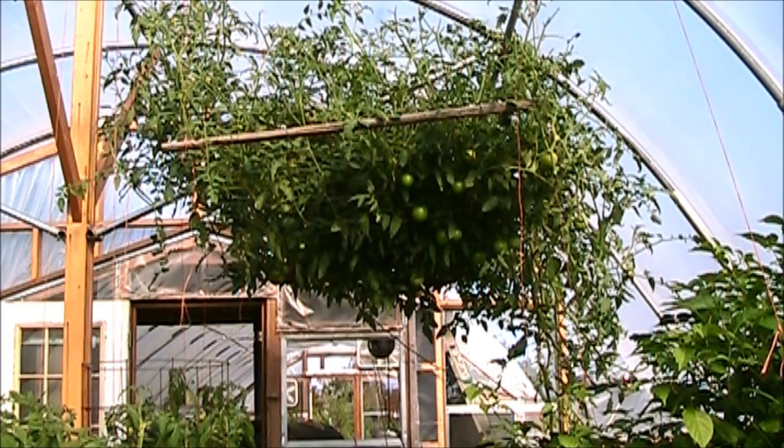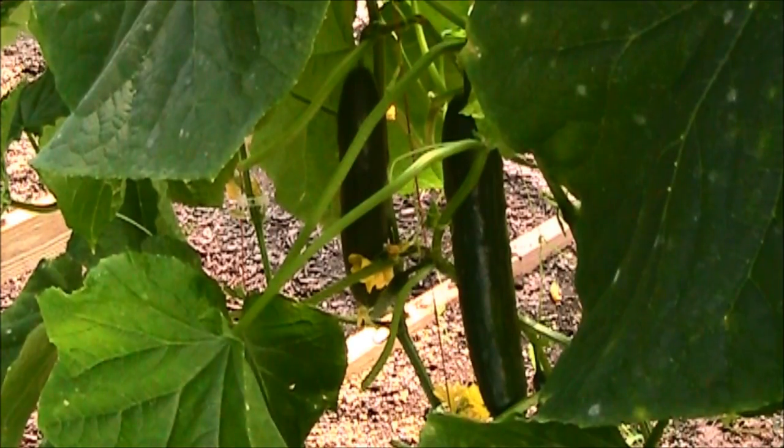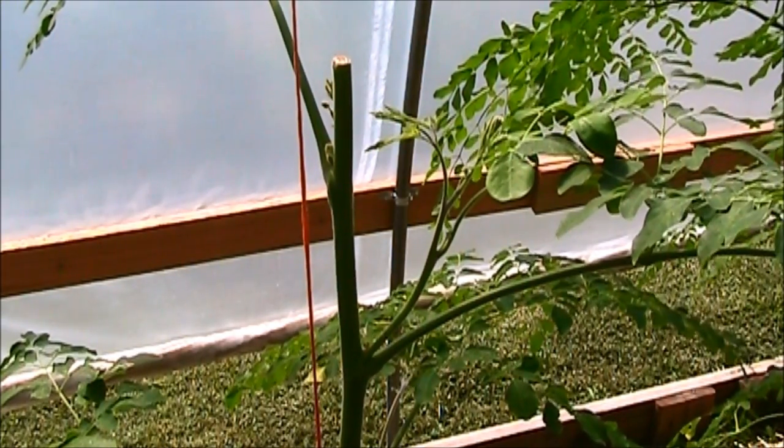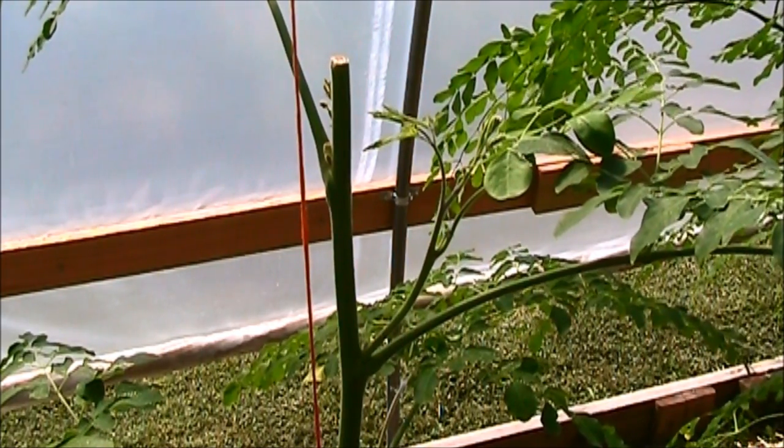The big beef tomato tree is still humming right along. I got a few English cucumbers in here just hanging around. After I topped those moringa, you can see the new shoots coming out the top already.